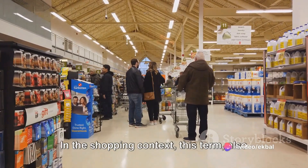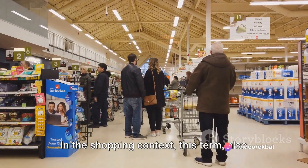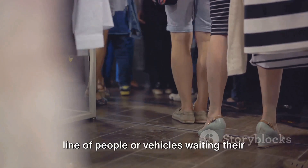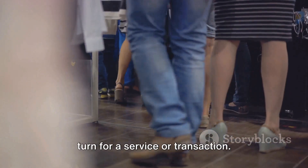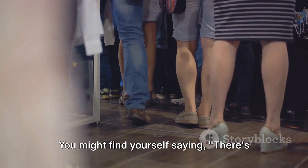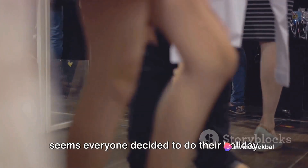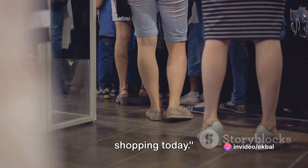Our penultimate word is queue. In the shopping context, this term — also known as a line or wait — refers to a line of people or vehicles waiting their turn for a service or transaction. You might find yourself saying: there's a long queue at the checkout counter. It seems everyone decided to do their holiday shopping today.